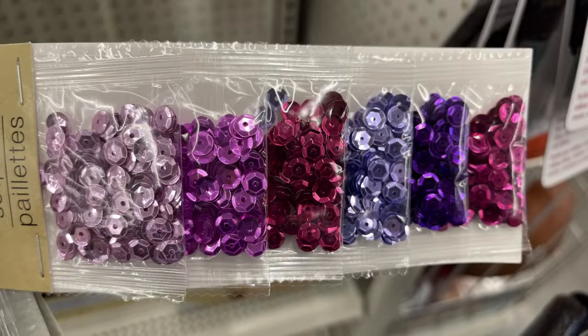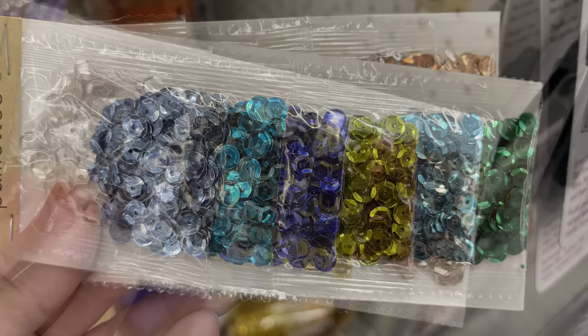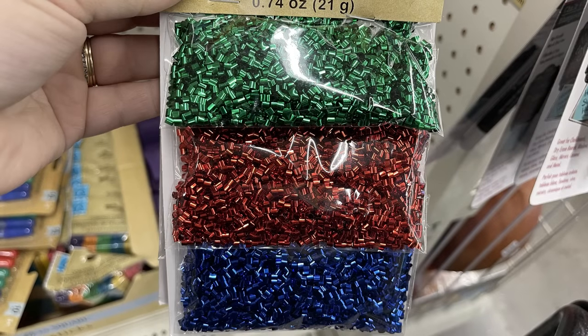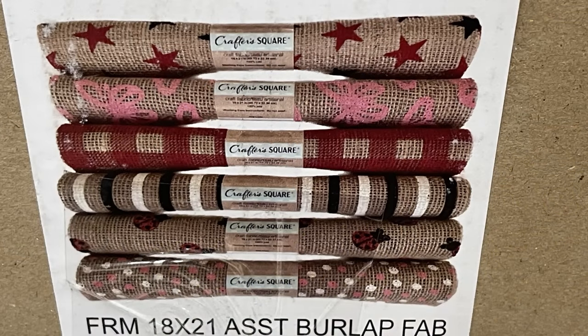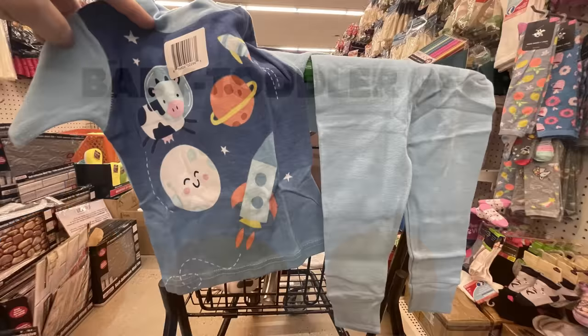They've restocked their six-count packs of sequins. We've got the pink and purple, blue with green, and then silver, copper, and gold. There's also the restocked packs of confetti sequins in red, blue, and green. The metallics are the metal colors and the pastels. We've also got these new Crafter Square burlap rolls — they haven't put them out yet, but I wanted to show the box with the different patterns.